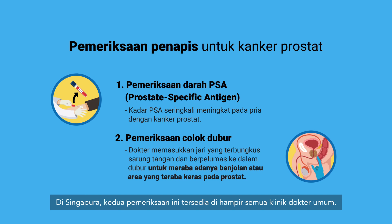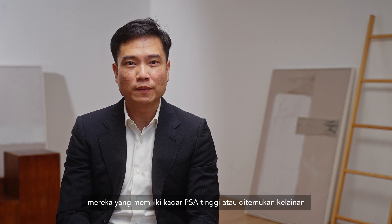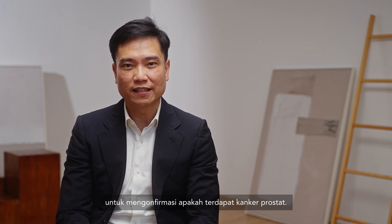In Singapore, these tests are available at most general practitioner clinics. Based on the result, those with a high PSA level or abnormalities found will be referred to a urologist. The urologist will perform a biopsy to confirm if there is prostate cancer.